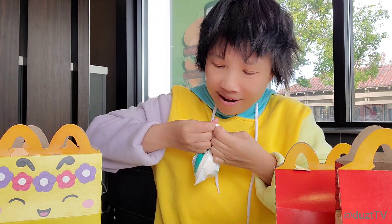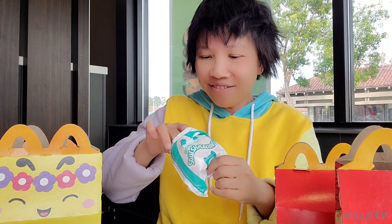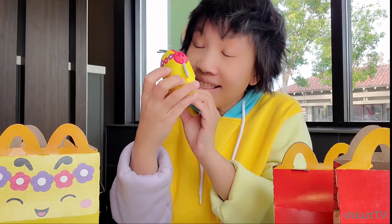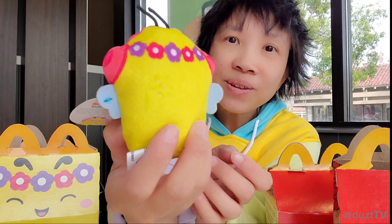This is so hard to open. Okay, first one that I have — how cute! It's like a bumblebee. This is Sunny. Adorable.